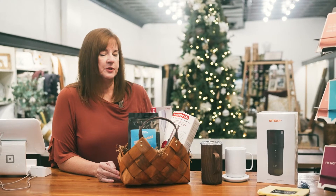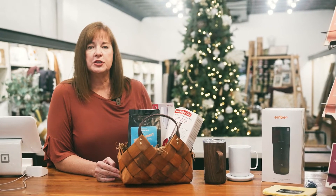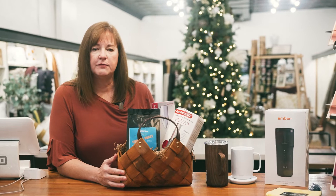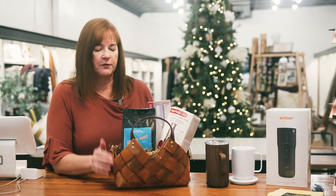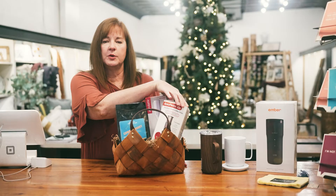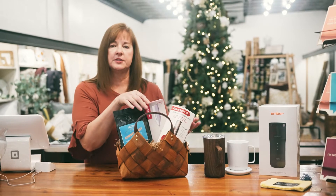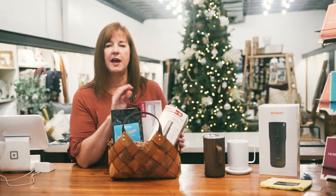Grinders for the beans — just a whole variety. We wanted to show you a few things we carry here at Persimmon Creek so you can put together a really cute coffee gift basket. Like this one, for example: we have the La Cosecha coffee, we have an AeroPress — which is like a French press but a more portable version — and we also have a milk frother thrown in here.